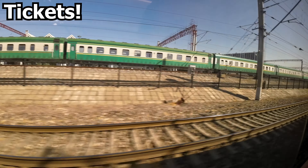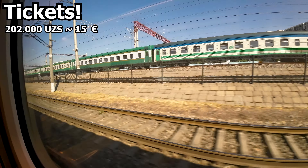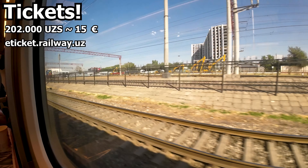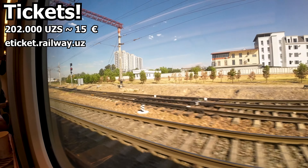So what does all this cost? I paid 202,000 som for this trip, booked right when booking opens — roughly six weeks before travel — on the Uzbek Railways website. These trains are very popular and do sell out pretty much as soon as booking is open, so make sure to book ahead if you want a seat.